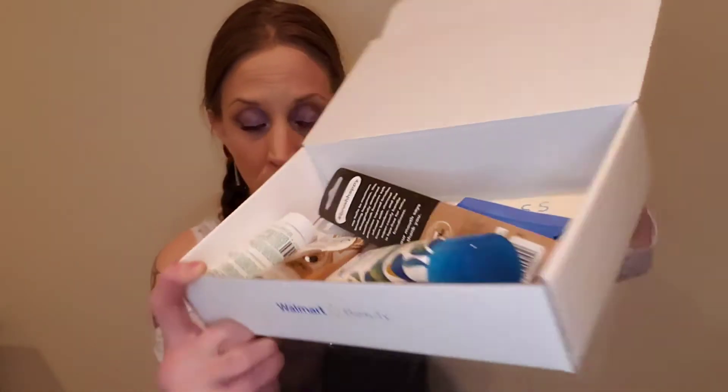All right, there's what it looks like. Let me see if there's a card. Okay, so this is for spring. They usually send it towards the end of the season.